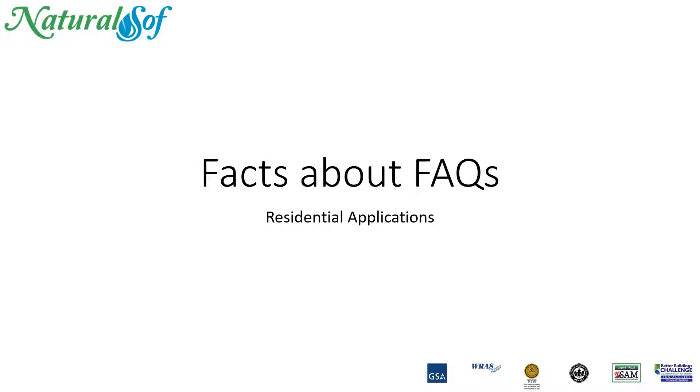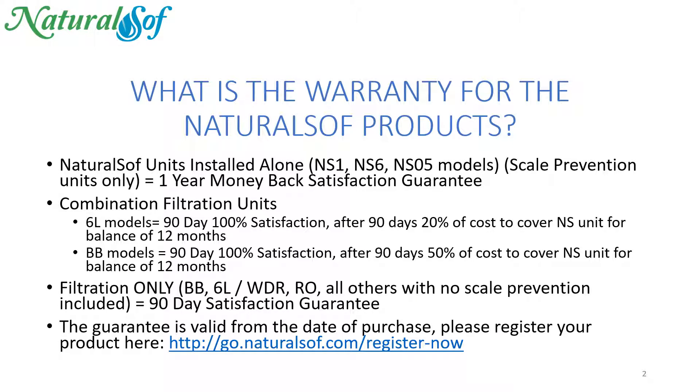This is the NaturalSoft series of videos, Facts About Facts for Residential Applications, where we answer your common questions. Let's check out a common question now: What is the warranty for the NaturalSoft products?